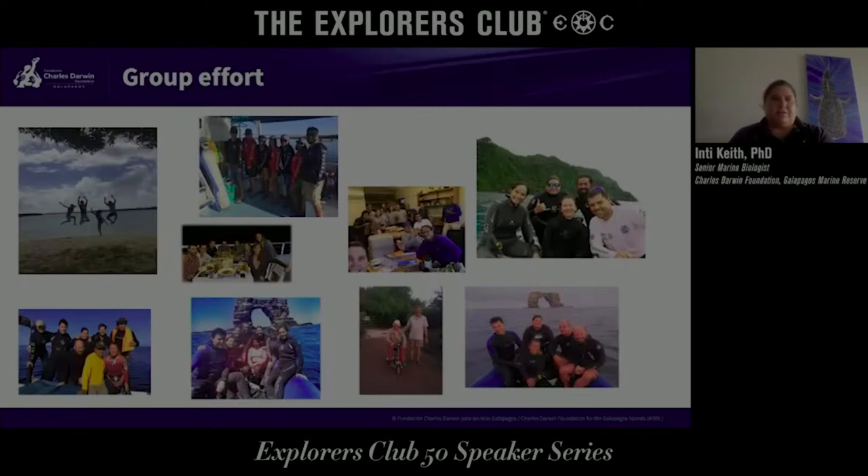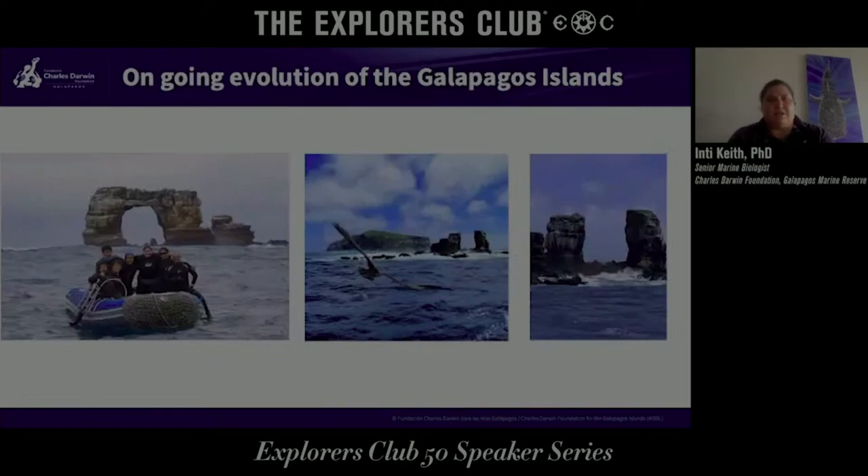All the work we do is a group effort, with several of us working together on this exciting stuff in Galapagos. Just to finish off — Galapagos is always evolving. This is me and my team a couple of days ago up at Darwin. And that's Darwin's Arch. When we left, it was intact, but a couple of days later a friend was up there and took photos of the arch collapse — just another bit of evidence that Galapagos is always evolving.